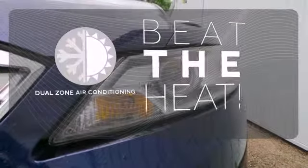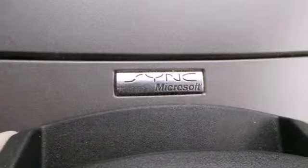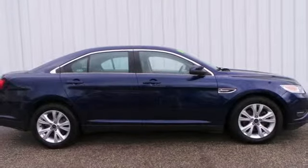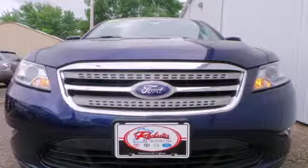Dual zone air conditioning lets you and your passenger pick a personal temperature. Striking lines, stellar crash test scores, and cutting edge instrumentation make this Taurus a driver's choice. See it for yourself today.